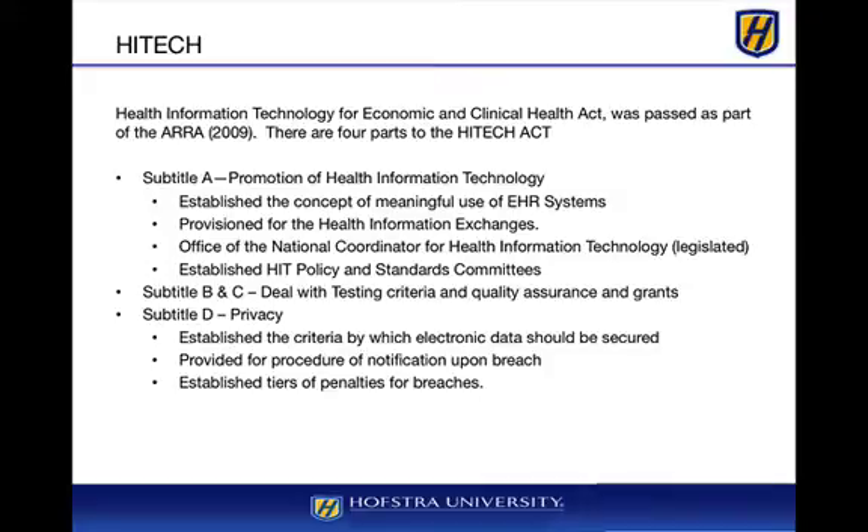The HITECH Act was part of the Stimulus Act, and there were four parts, of which we're really only concerned with Subtitle A and Subtitle D. Subtitle A is all about promoting health information technology. It established the concept of meaningful use for EHR systems — in order to receive the incentive payments, you had to qualify under the meaningful use criteria. There were three stages, and we're currently in stage two.